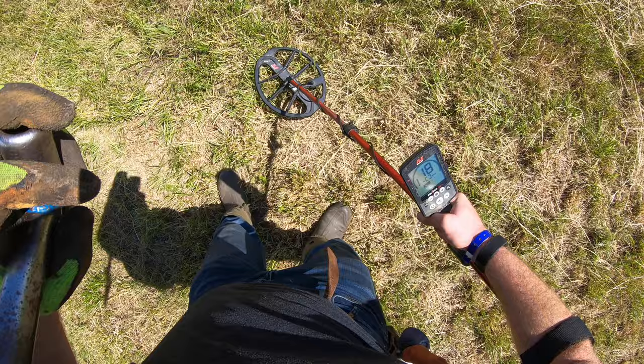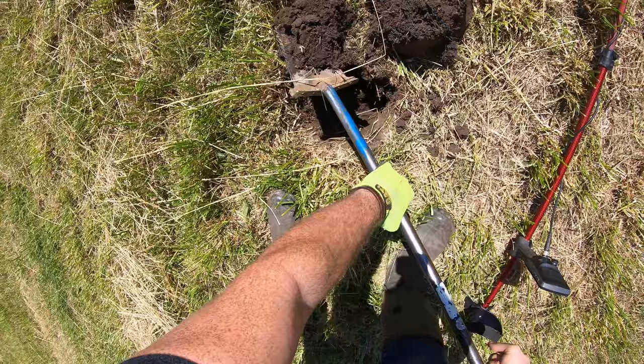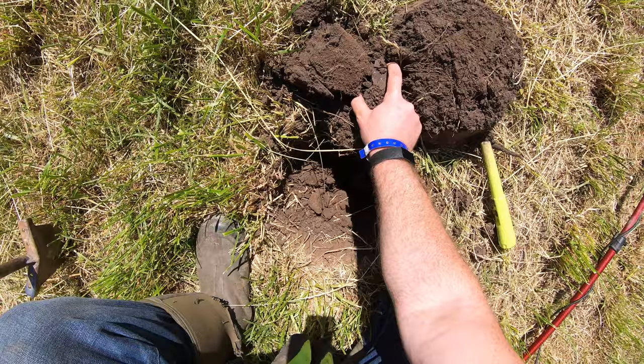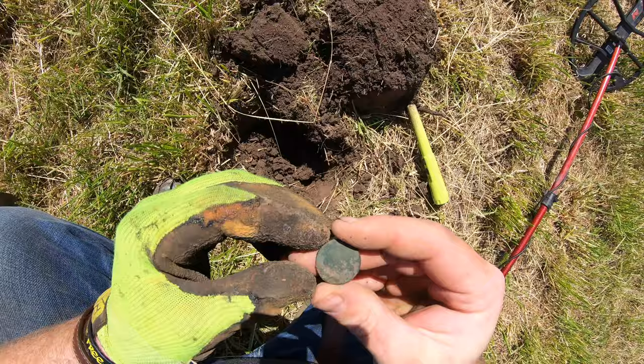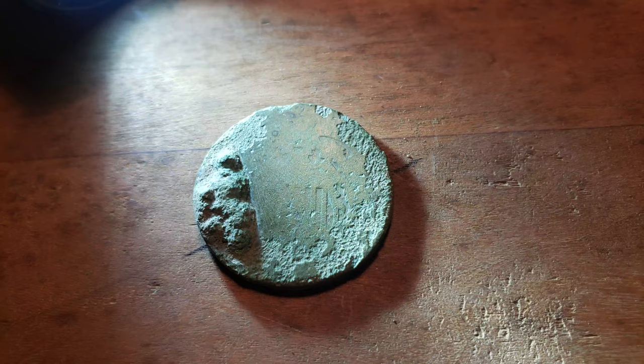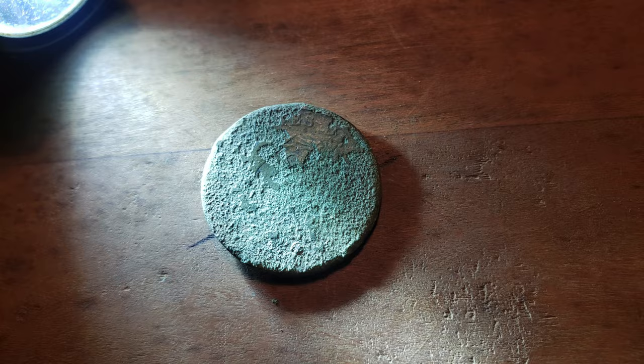Right here — nice repeatable 18 to 20. Another faint but deep target. It's out now, reading a 22. Deep copper — oh, it's a shield. So it's probably a two-cent piece. You can see the shield there. I think it's a two-center. This one's very, very faint.